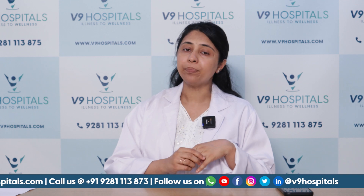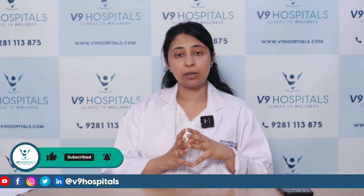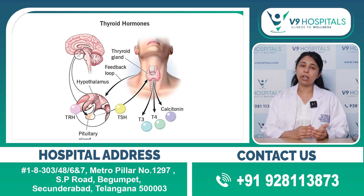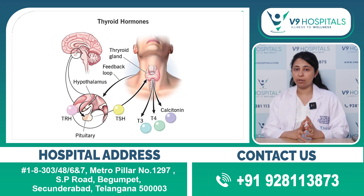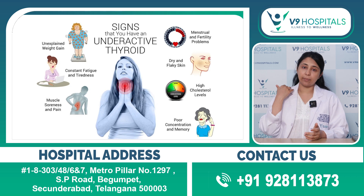Hypothyroidism has many important symptoms. A person can identify or suspect hypothyroidism based on these signs. Basically, thyroxine sets the pace and rhythm of every system in the body. Common symptoms include weight gain, which is more common around the neck and back area.